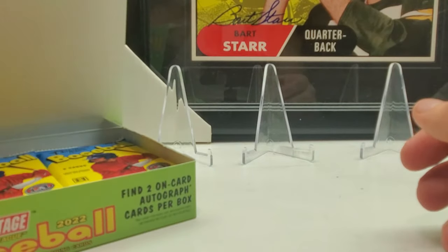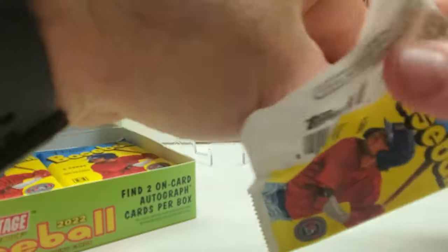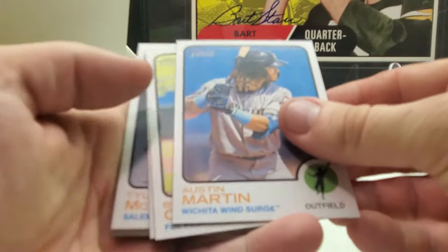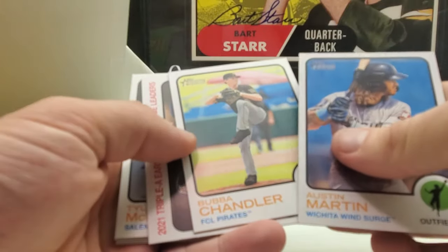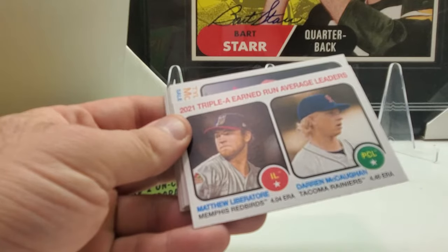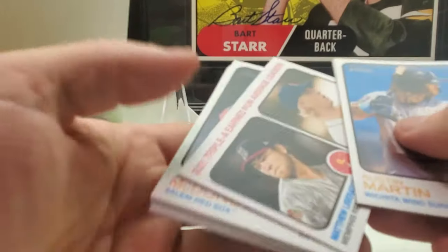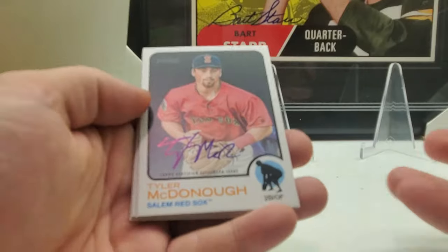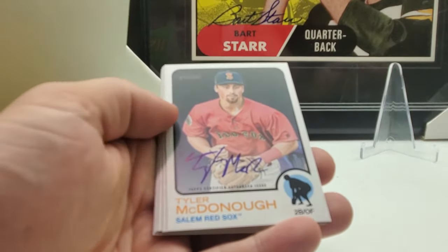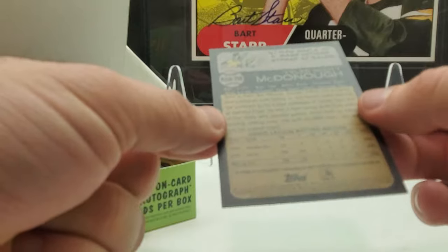So far the highest card number I've seen is 150. We got Austin Martin, Bubba Challenger. 2021 Triple-A Earned Run Average Leaders: Matthew Libertor and Darren McCullin. Cool hand — and there's an autograph: Tyler McDougal. Nice hand-signed on-card autograph, and these are non-numbered.